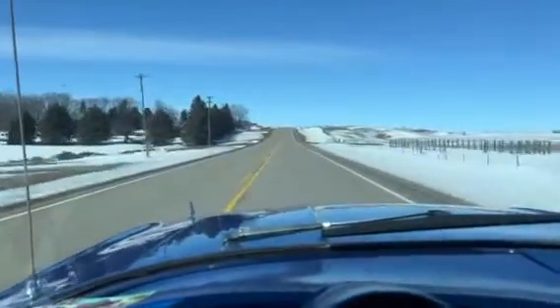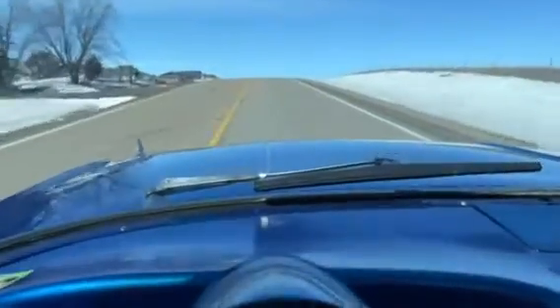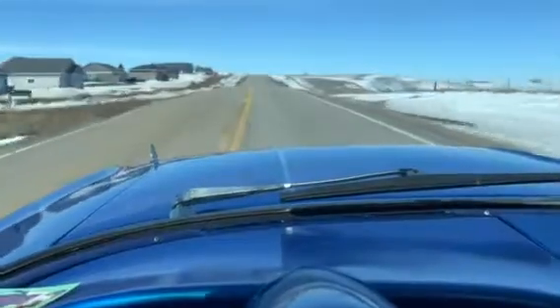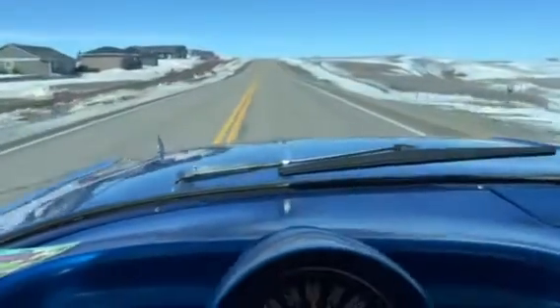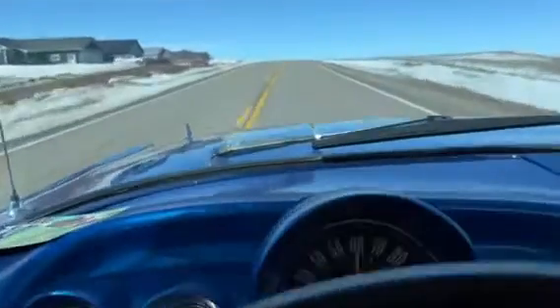Hi, this is Dirk from B&B Auto Sales. We're out driving our '60 Chevy El Camino. Neat old car. You can see it's got a pretty good shine on it — on the hood and the reflection. So a nice looking car, nice driving car.